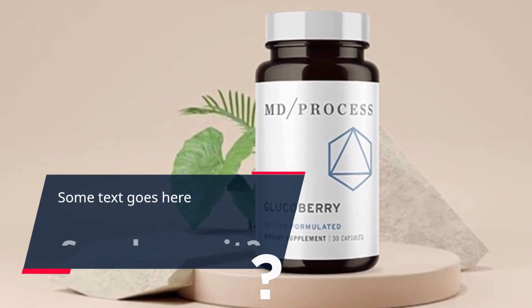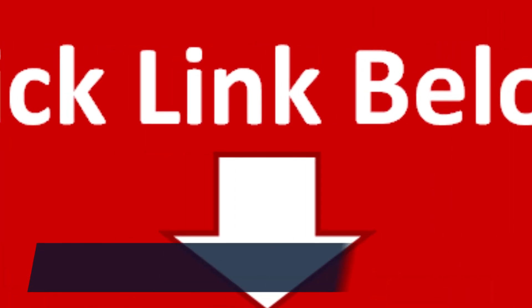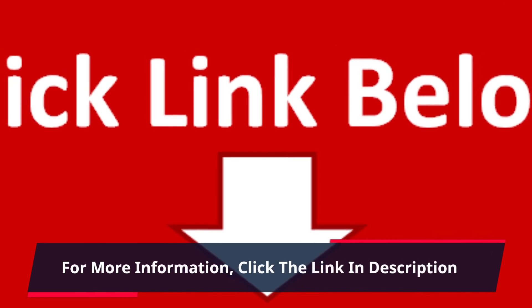So why wait? Click the link in the description and try GlucoBerry today. For more information, click the link in the description.